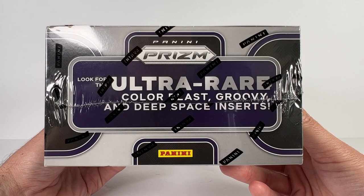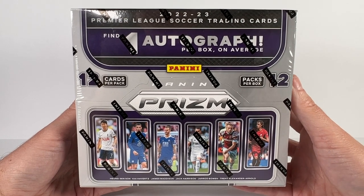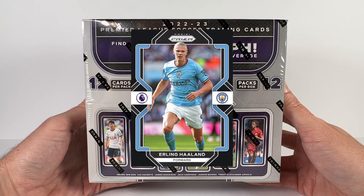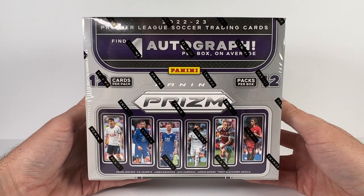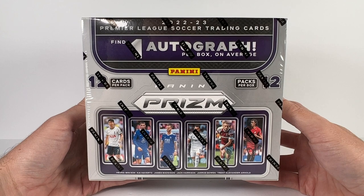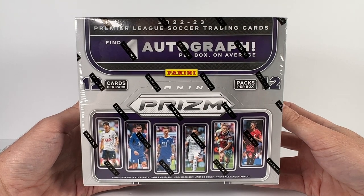That includes a shot at those ultra rare inserts — Color Blast, Groovy, and Deep Space. Outside of the rare inserts and the auto, the big chase are the black prisms which are one-of-one. We won't be getting a Haaland one-of-one though, because as of this video that's already been pulled. This box released at $300 US and I expect that price to come down — I've already seen it going for around $250 at some places, so if you're on the fence due to price, you might want to wait. All right, 22-23 Prism Premier League, let's do it.